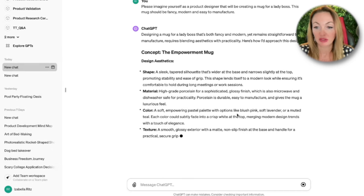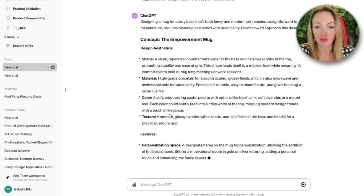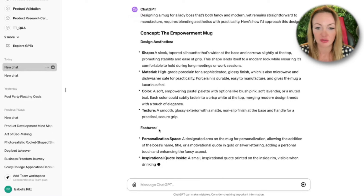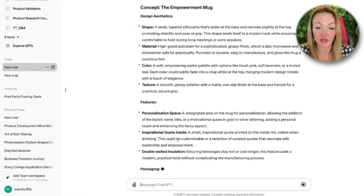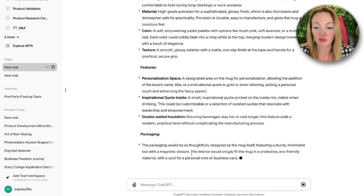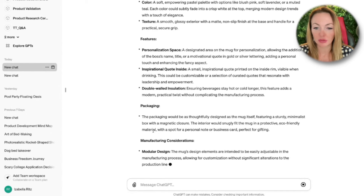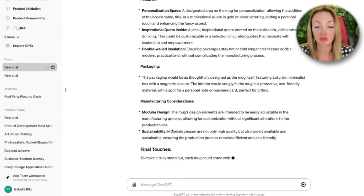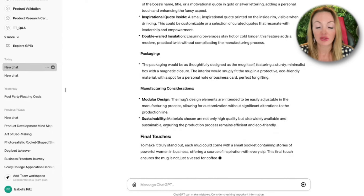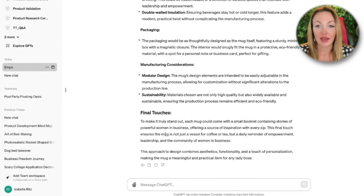At this point we see it's recommending colors like blush pink, soft lavender, or muted teal. Features include a personalized space, inspirational quotes inside, double-walled insulation, and packaging that is thoughtfully designed — a sturdy minimalist box with a magnetic closure. That's a big one because the moment you put packaging out there, this is where the key conversion rate will happen.